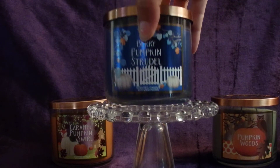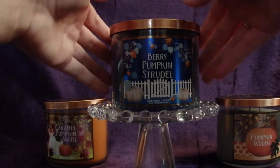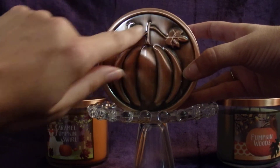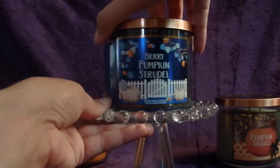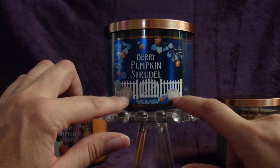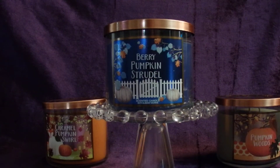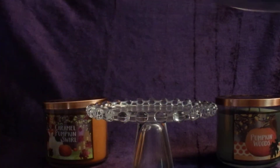Next I have Berry Pumpkin Strudel. I love the smell of this one too. All these pumpkin candles have these copper lids with a stamped pumpkin on top. Really, really pretty. I love this candle because of the color — a really beautiful dark blue wax with a lovely blue label and two white pumpkins in front. I smell blueberries, baked apple, puff pastry, and a little bit of pumpkin spice. Really strong and really lovely.